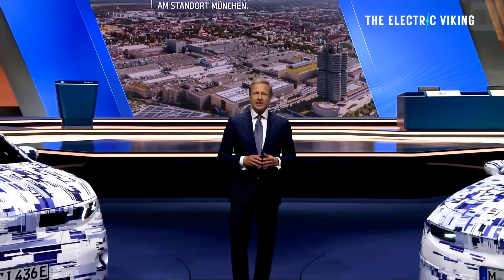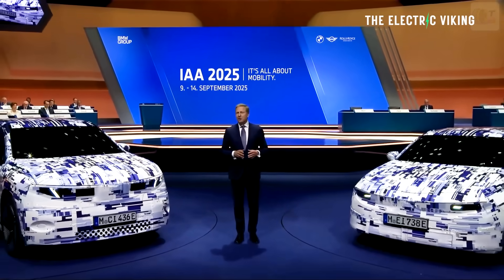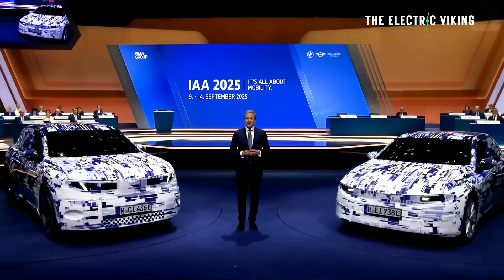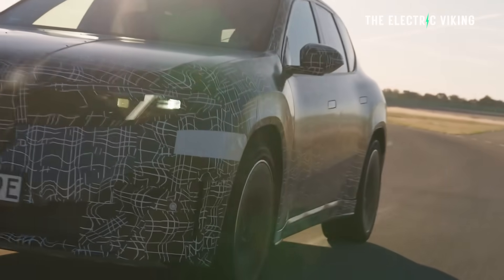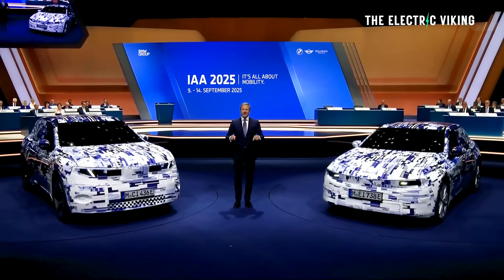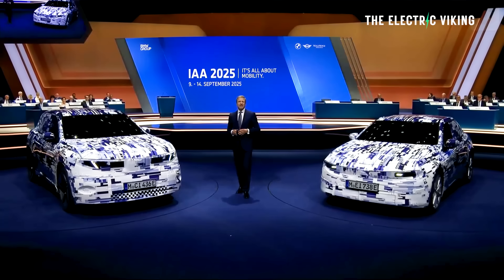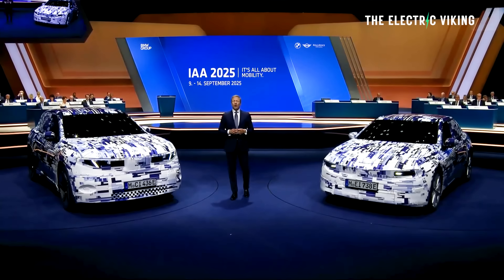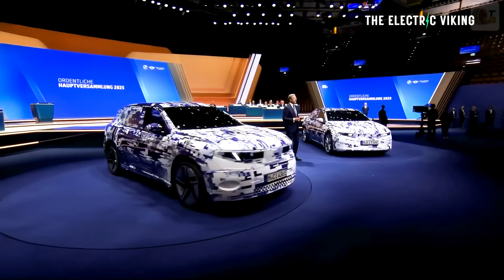After the first production prototypes were completed last November, BMW Group CEO Oliver Zipps said in March that the iX3 would be the first new class BMW — one of 40 new or updated models for the BMW Group, including Mini and Rolls-Royce. BMW is saying all 40 of these new or updated models will be out within the next one and a half to two years, which seems like a massive investment.